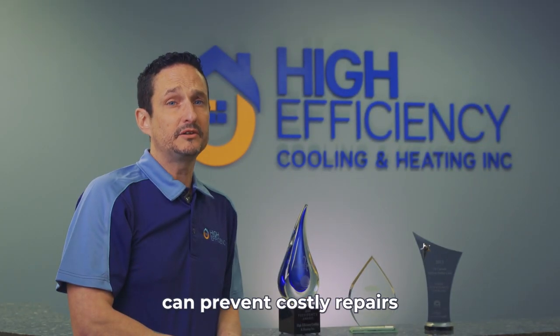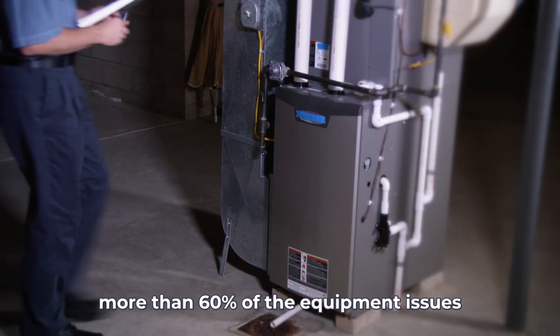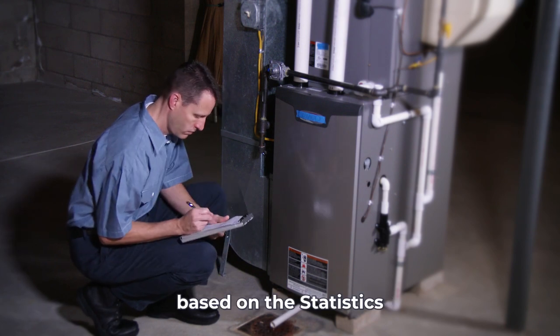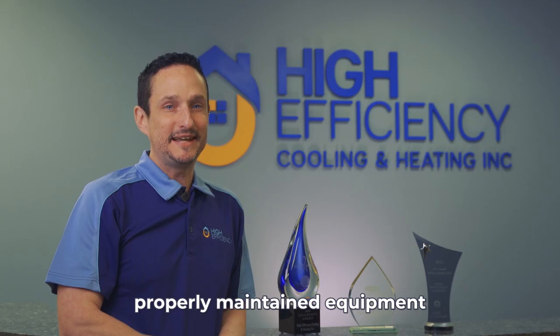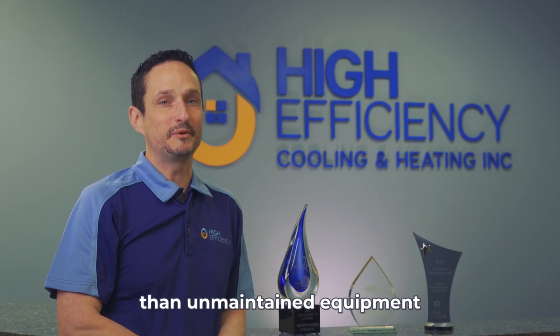Regular yearly maintenance can prevent costly repairs and prolong the life of your equipment. More than 60% of equipment issues are caused by the lack of proper and regular maintenance. Based on the statistics, properly maintained equipment will last up to 50% longer than unmaintained equipment.